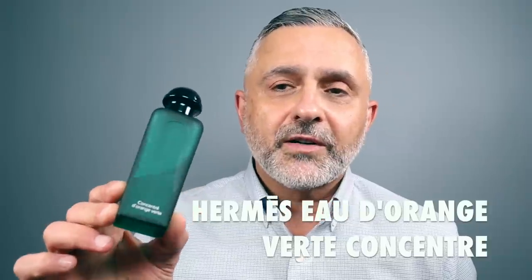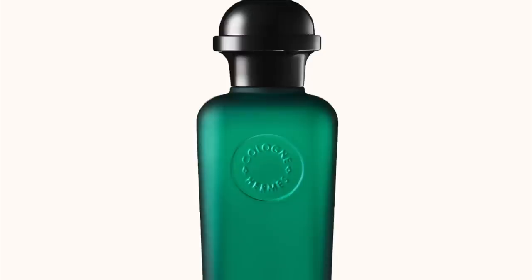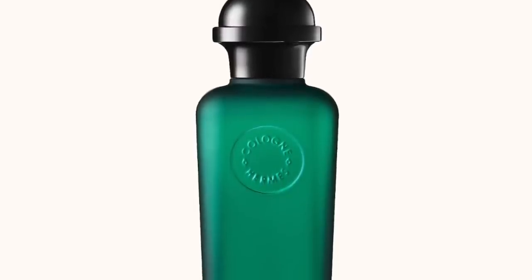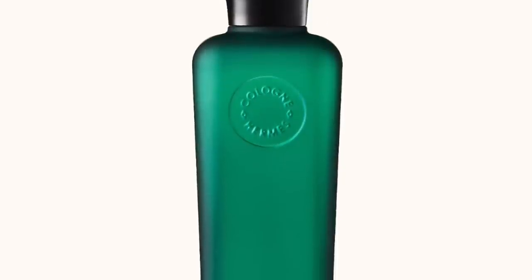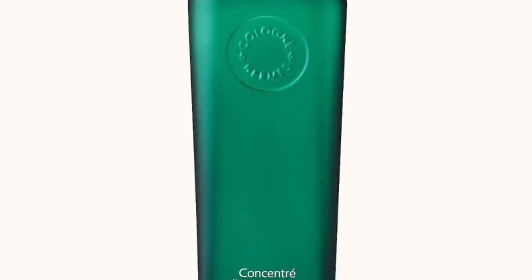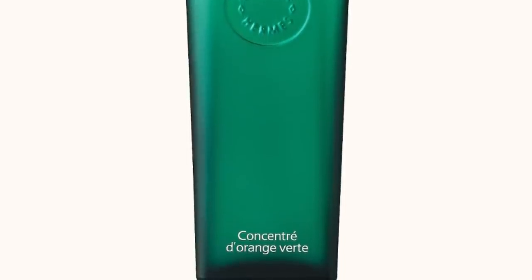This next fragrance doesn't necessarily mention Pettigran, but I feel like there is — it's lots of it. It's Hermès Eau d'Orange Verte in the concentrate version. It says Bitter Orange, and where do you get the Pettigran note? From the bitter orange tree. There's definitely that bitterness associated with Pettigran here. It's Bitter Orange, some Basil, Cedar, Patchouli, and Amber — a great classic smell. One I haven't gotten tired of since I started wearing it in 2001. Hermès Eau d'Orange Verte concentrate at number six.